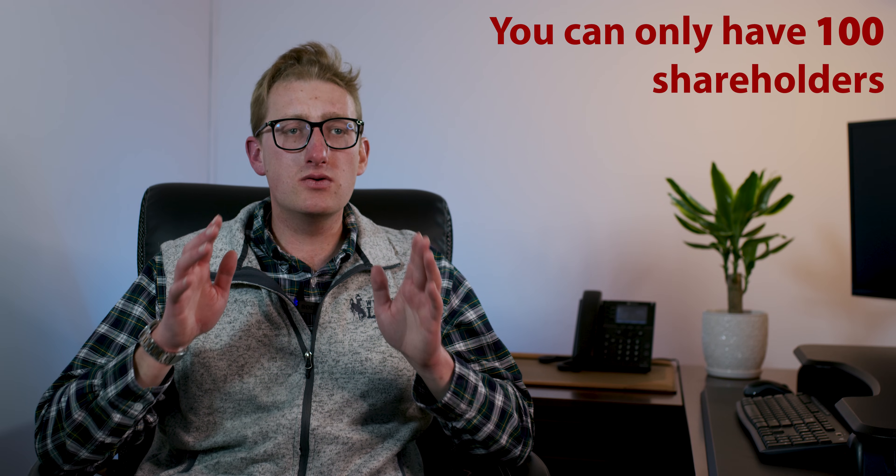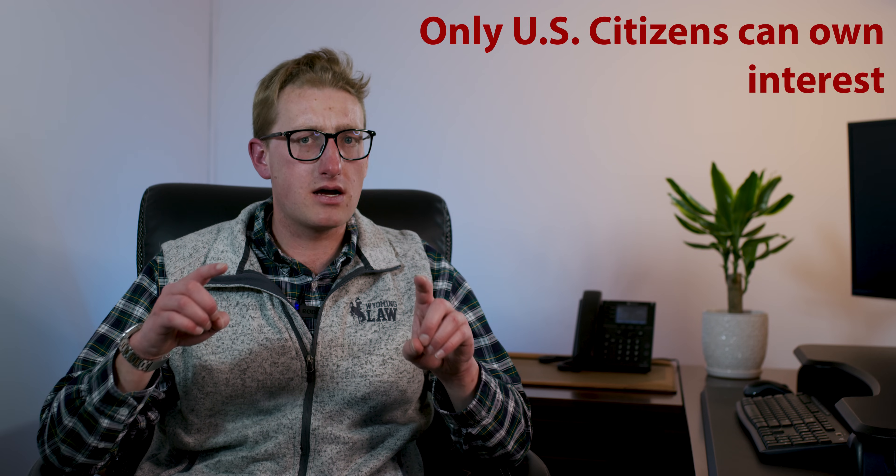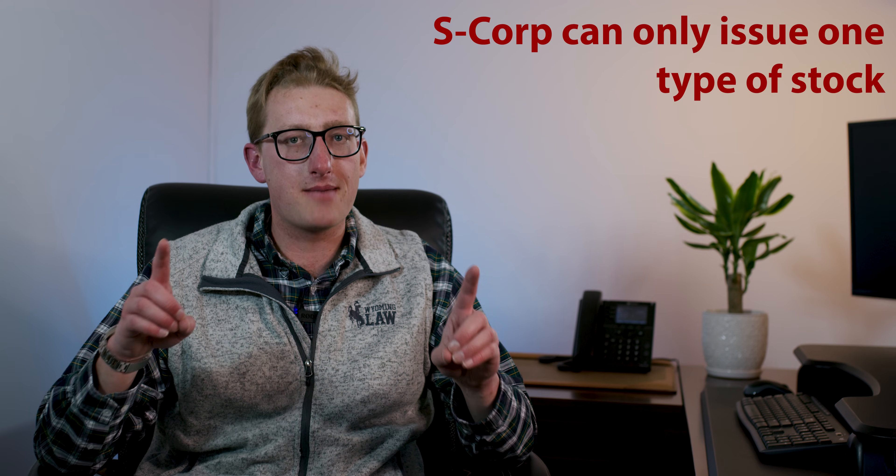Now, one con of the S corp is that you can only have 100 shareholders max. Another con is that only US citizens can own an interest in an S corp. And lastly, the S corp can only issue one type of stock.